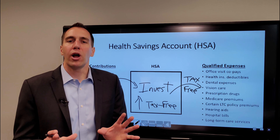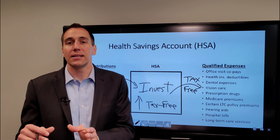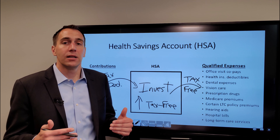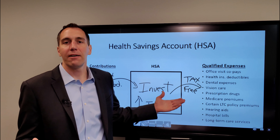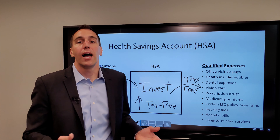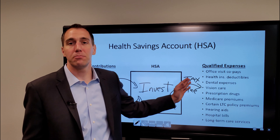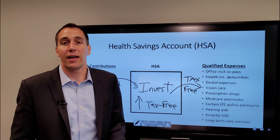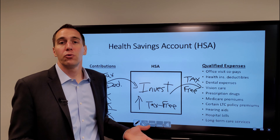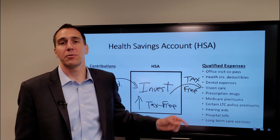Here's a key tip: try to look at the HSA more as a retirement planning account versus a pre-retirement account. If you don't have to dig into it pre-retirement, that would be great. If you have health and medical expenses, that's what it's there for. However, it offers a lot of benefits to pay for major medical bills in retirement, plus the ability to invest it — which means you can potentially grow a lot of dollars through tax-free growth to pay for some of those retirement bills.